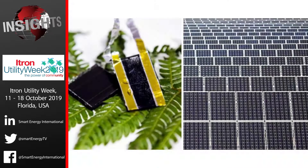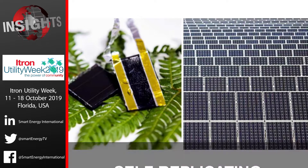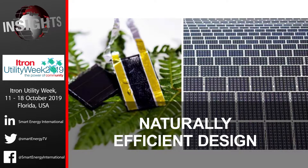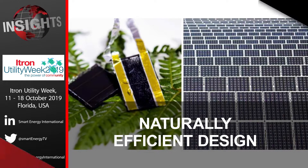The electrode designed by RMIT is based on these fractal shapes, which are self-replicating, like the mini structures within snowflakes. This naturally efficient design has improved solar energy storage at a nano level.